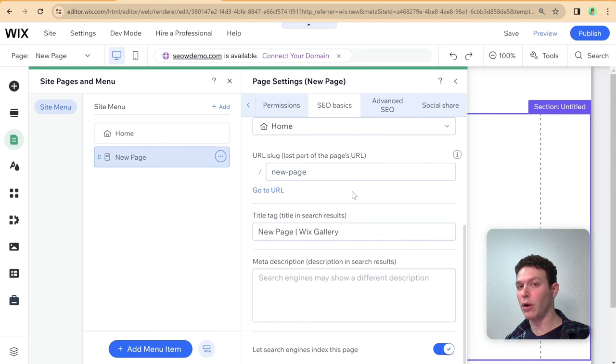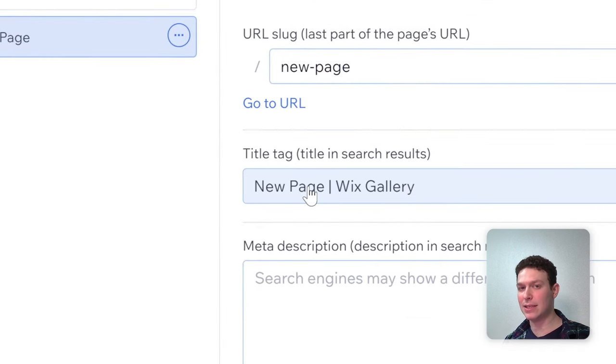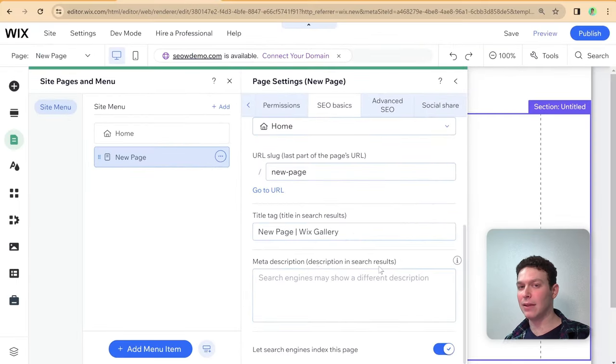After completing the URL slug, make sure you have correct meta tags. All pages in Wix will have a default title tag, which is essentially what people see in Google search results — important both for users and for search engines deciding where to rank you. You also have the meta description, which often appears under the title in search results, though the search engine may choose something else. Either way it signals to search engines what your page is about. Wix recommends 155 to 165 characters, though recommendations vary; aim for something informative but not too long.